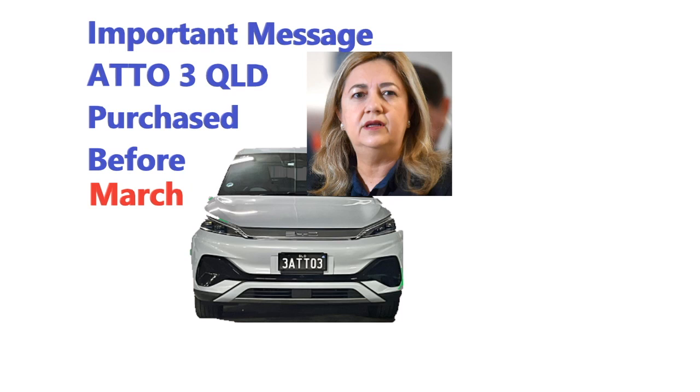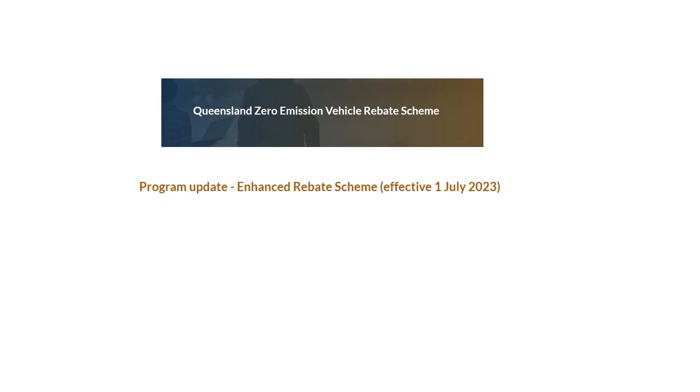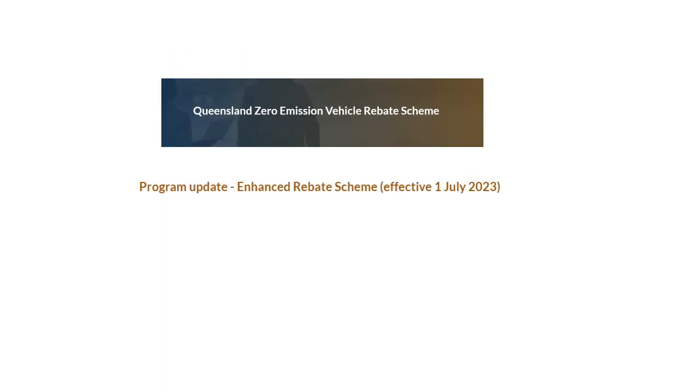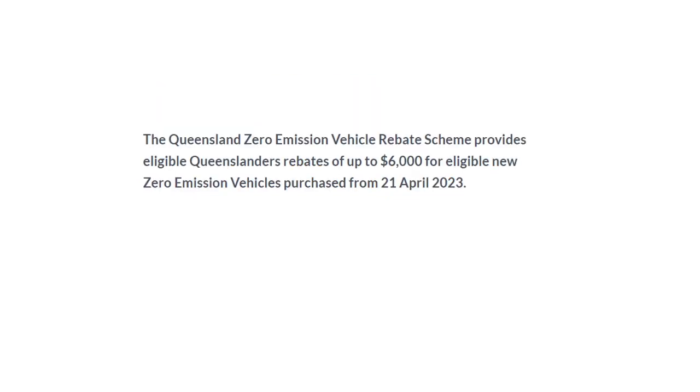I bought my 803 at the end of February and I applied for the $3,000 rebate from the government and I received it. About six weeks later they put it up to $6,000 and I was a bit peered off about that. But what I didn't know is that when they put it up to $6,000 it was also backdated — back to February last year. So I did in fact qualify.